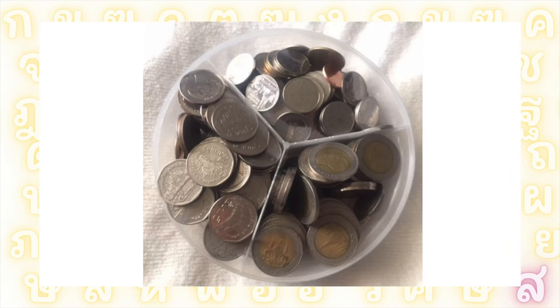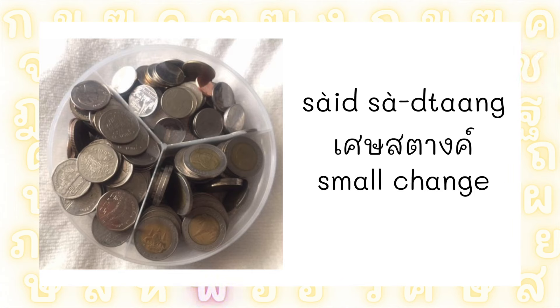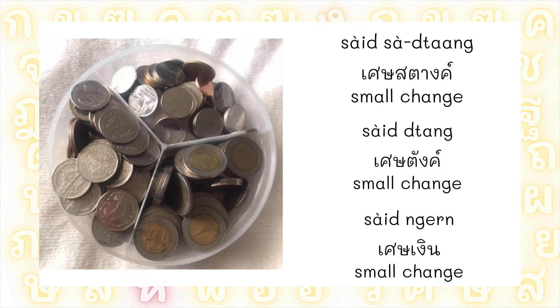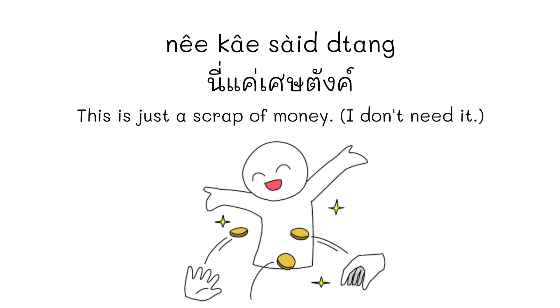If you want to refer to small change, you can use the word เศษ. เศษ means 'bits and pieces' and can be used in different contexts. When we talk about money, we can use the phrases เศษสตาง, เศษตัง, or เศษเงิน — all meaning small change or small coins. In some cases, these phrases can be used in a negative way to describe a not-significant amount of money. For example, นี่แค่เศษตัง — 'This is just a small amount of money; it's not important to me at all.'